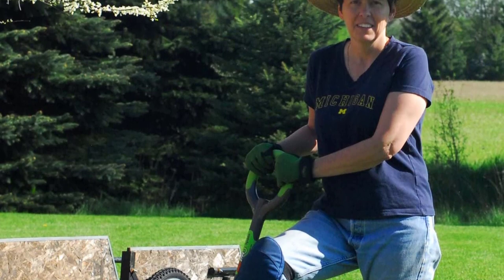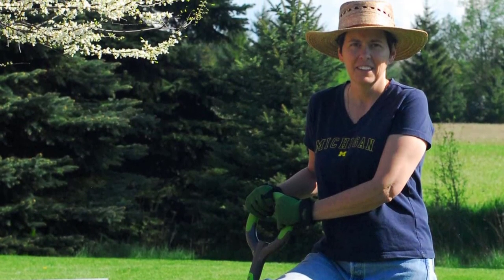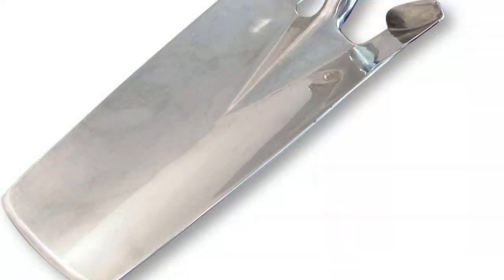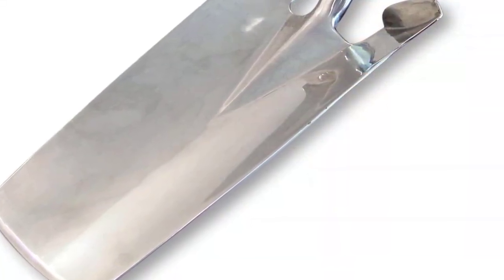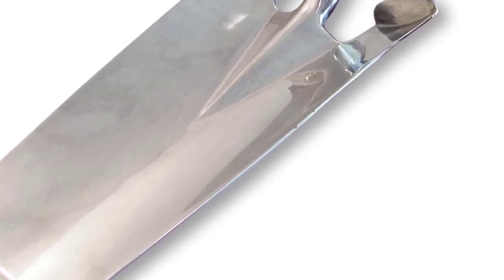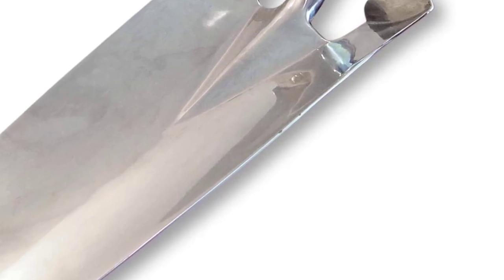Transplant shrubs and small trees, trim roots, and dig deep narrow holes with this dream spade's super-strong stainless steel blade. The resin-encased carbon steel shaft and extra-wide, elevated, forward step provide safety and performance. The patented Ergonomic Natural Radius O-Handle Grip provides extra leverage, reducing hand and wrist stress.